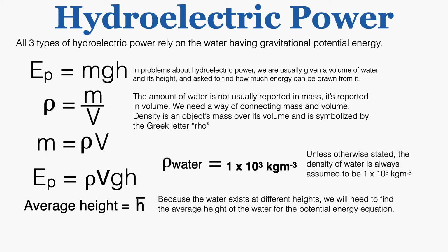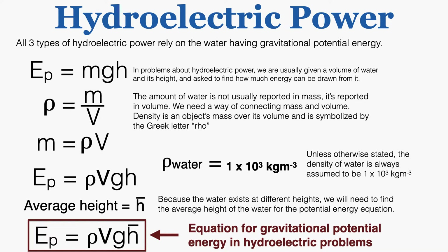Because the water exists at different heights, we need to find the average height of the water for the potential energy equation. The bar above h indicates we're taking a mathematical average. So our equation for gravitational potential energy in hydroelectric problems is: density times volume times the acceleration of gravity times the average height of the water. This is the equation we'll use in every hydroelectric power station problem.